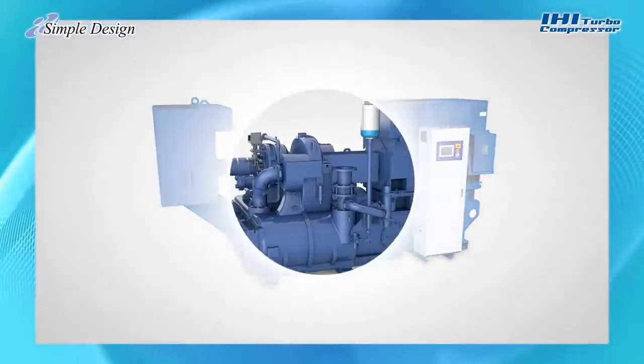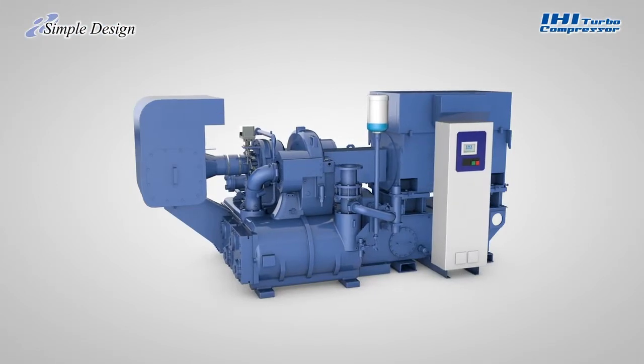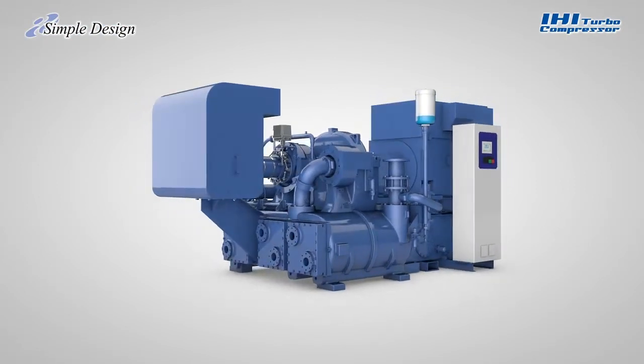Always anticipate the user's needs — this is our policy in developing Turbo Compressors. At IHI, we are constantly engaged in creating the best Turbo Compressors to give our customers an edge over the competition.